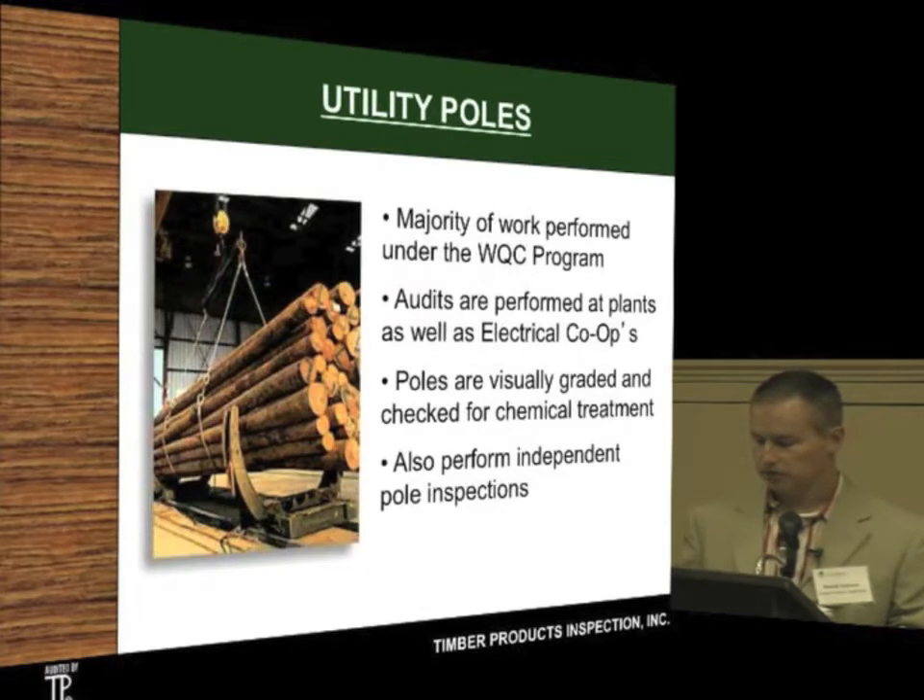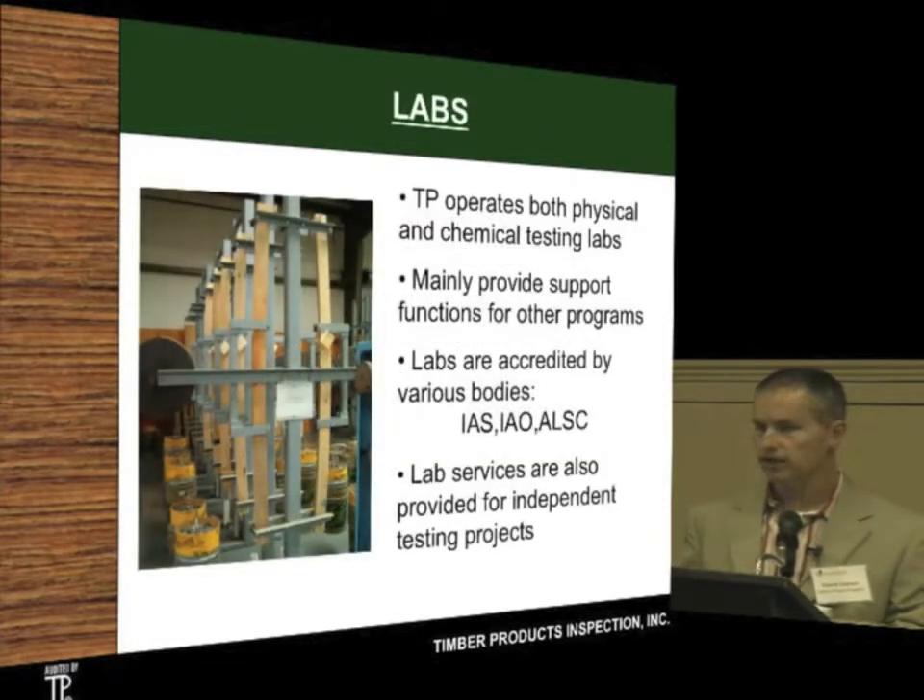For utility poles, similar to lumber, we perform visual checks and chemical treatment checks as well — the utility poles and telephone poles that you see as you drive down the road. In our labs, we have both physical and chemical testing labs. Our physical lab was used in the Southern Yellow Pine design value process — we destroyed a lot of pieces in compression to see how strong they would be. We've also done some tension testing.